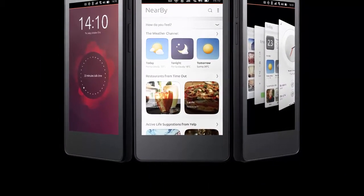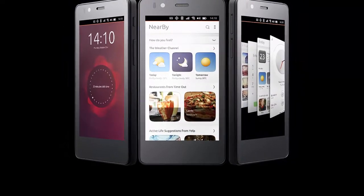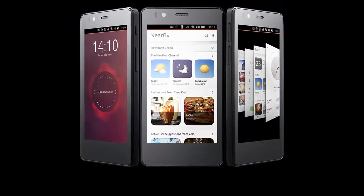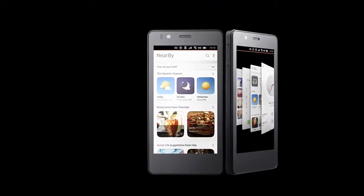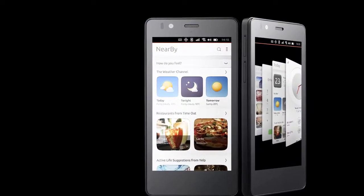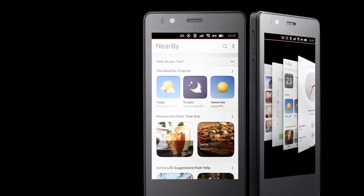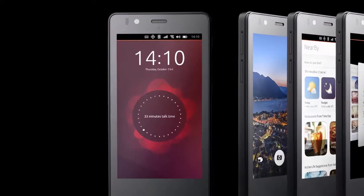We'll be looking at a flash sale, with more scheduled to take place thereafter. The phone will also be made available through various telecoms including 3 Sweden, UK's giffgaff, and Portugal Telecom, all of which will be offering SIM bundles at purchase.